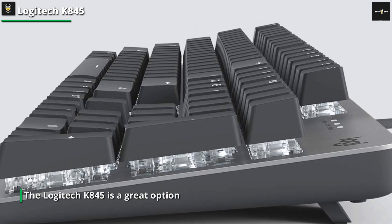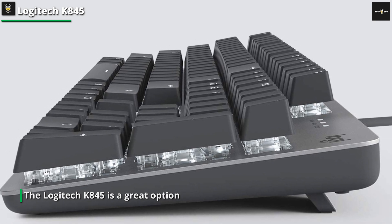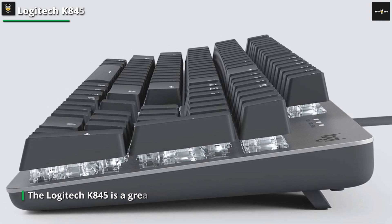To get your hands on this reliable and budget-friendly keyboard, head over to Amazon using the link provided in the description below.